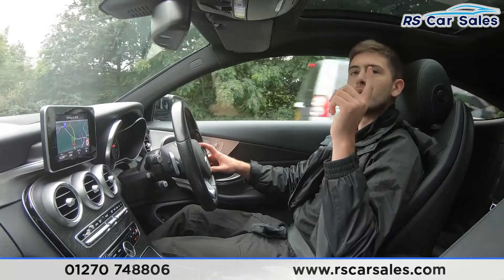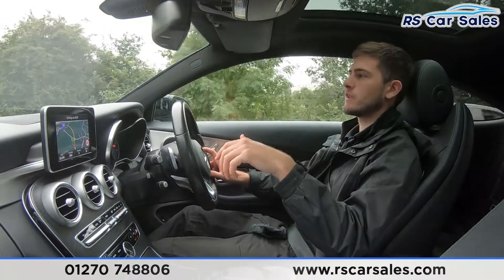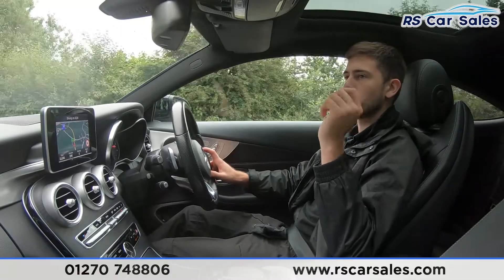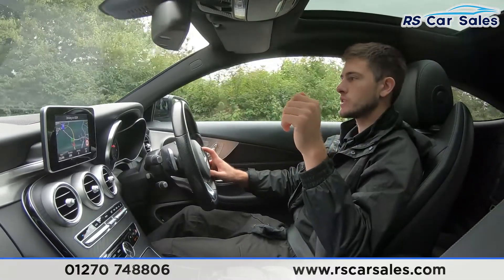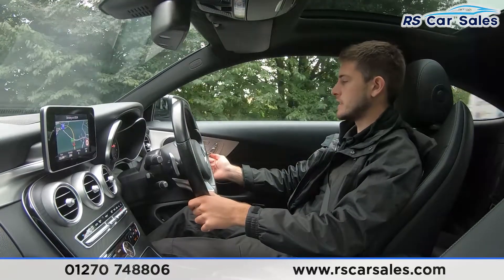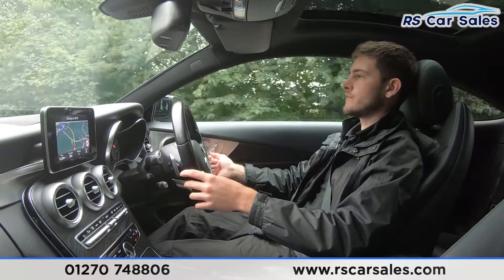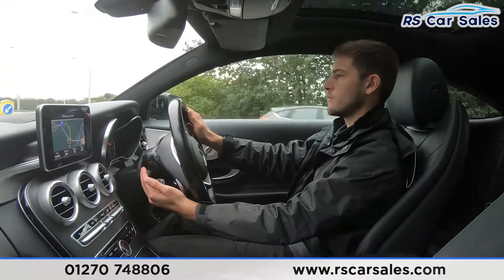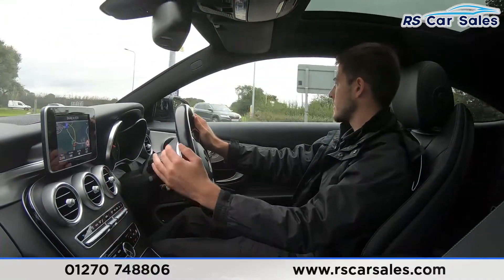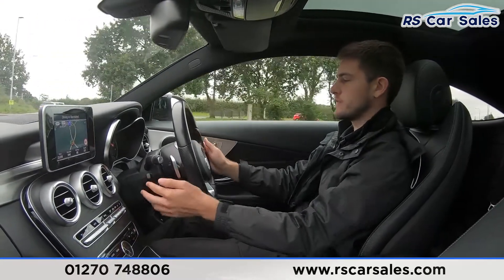One of the great features is the huge panoramic sunroof above, which looks absolutely fantastic as seen in the walk-around video too. It does open up and you can close the blind as well. We've also got the electrically adjustable heated memory seats, which make getting comfortable an absolute breeze, especially in combination with the electrically adjustable steering wheel.